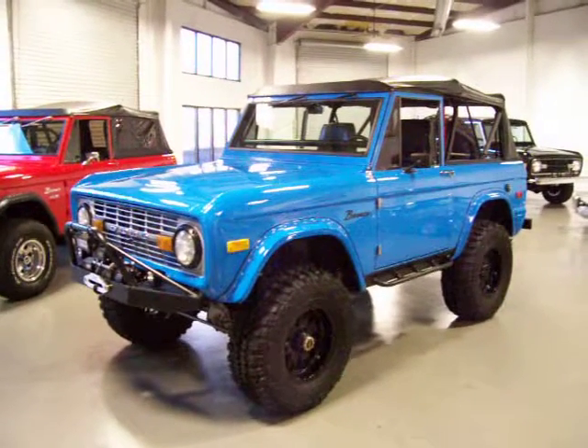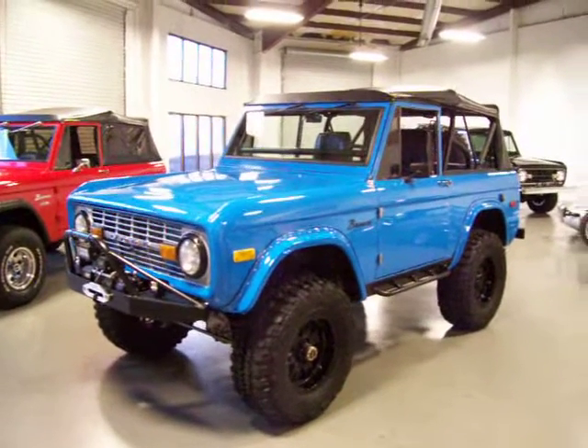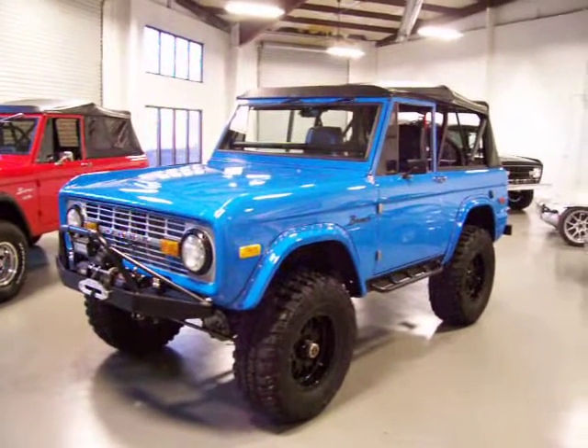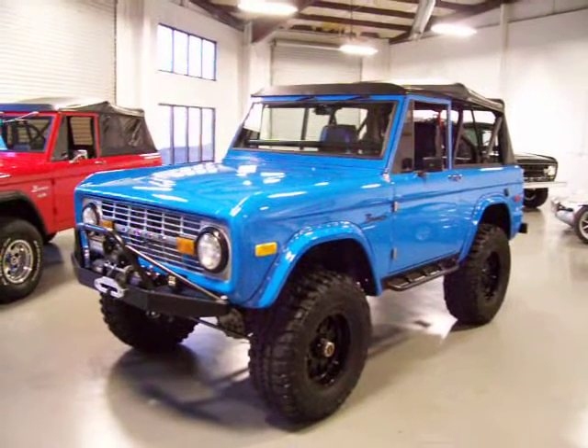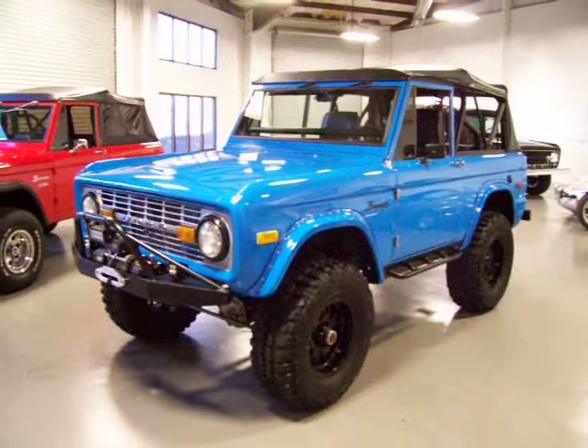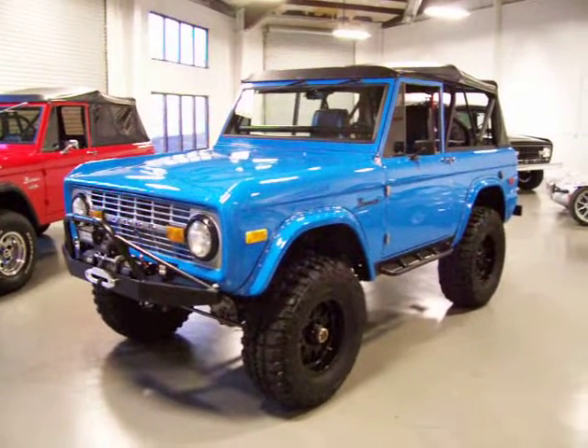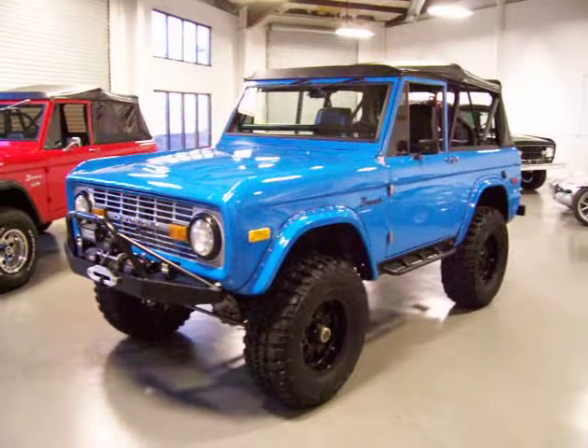Hey everybody, this is Roy from Cloud9 Classics here in Alpharetta, Georgia, inside my showroom checking out a gorgeous early Bronco Classic. This is a 1971. It's done a frame-off, was built by a gentleman up in Oregon who builds nothing but high-quality Broncos.